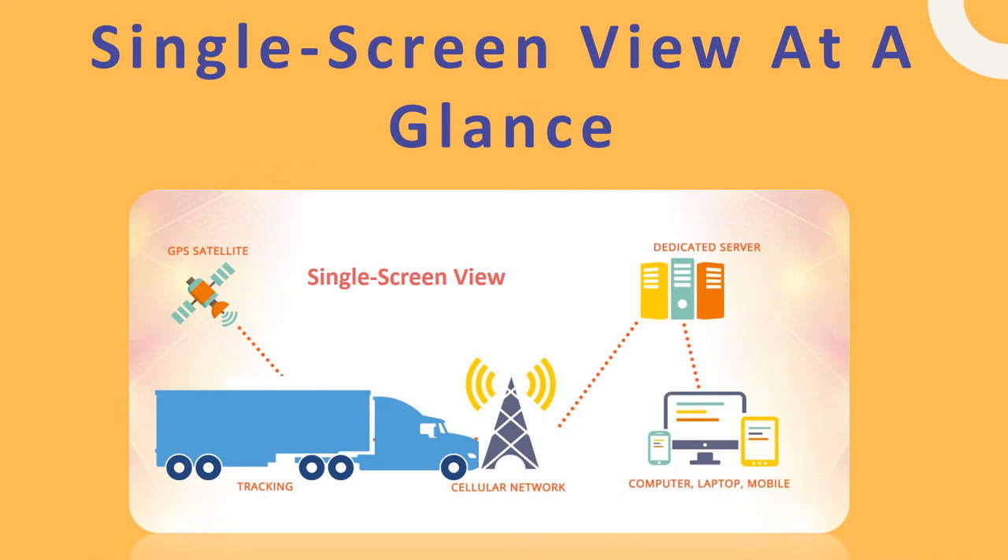Single Screen View at a Glance: The Bird's Eye View allows fleet managers to see all vehicles at a glance across different regions and continents on a single screen. The system can filter vehicles to view the map by groups or subgroups, by parked or moving vehicles, or with specific vehicles only. Fleet managers can also export the current location of vehicles instantly in Excel or PDF formats.